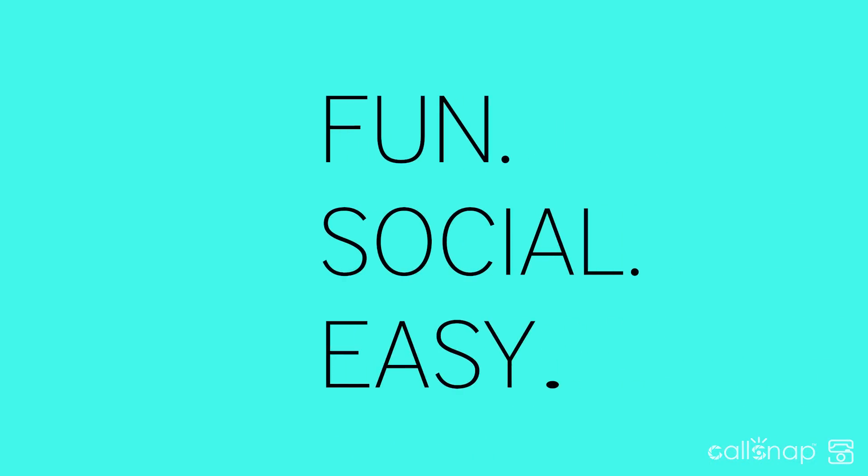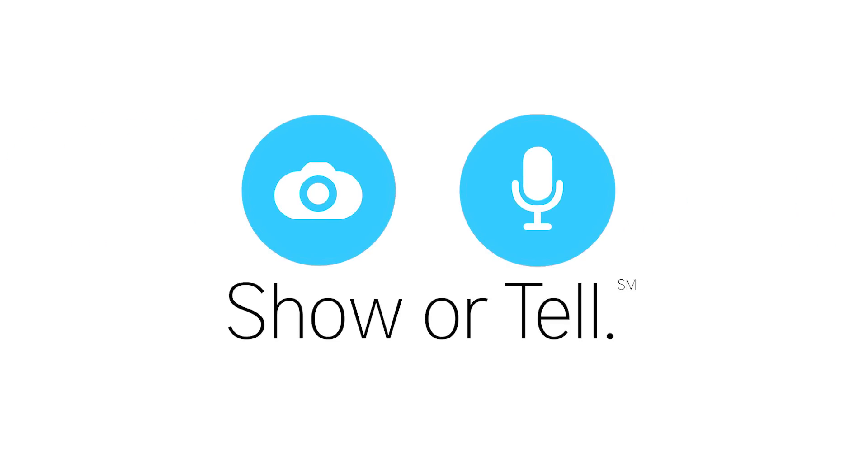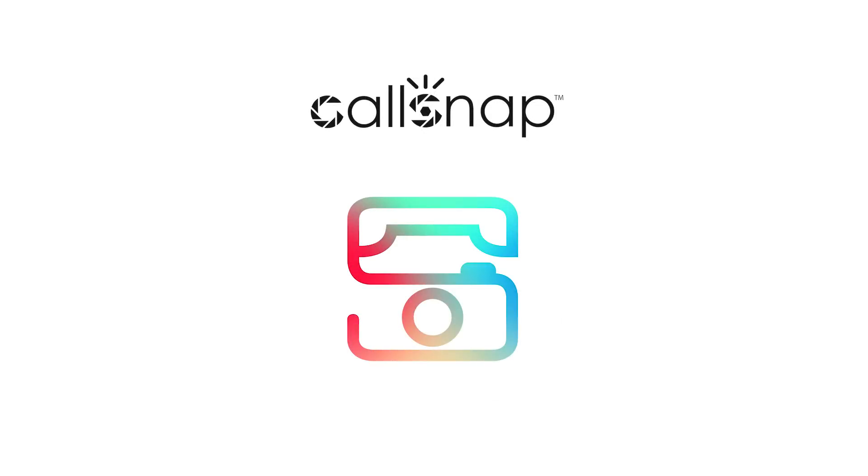CallSnap is fun, social and easy to use. Show or tell. That's it. Install now.